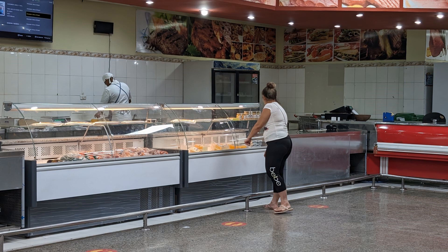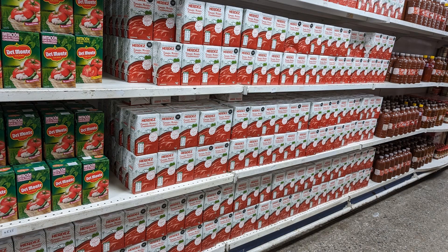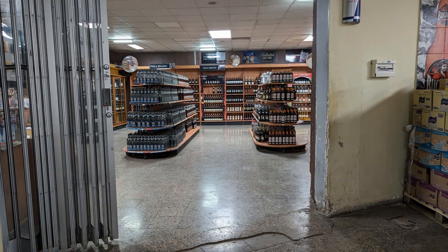Here is the meat department. I didn't want to get too close because I wanted to give the lady her privacy. I will admit there's more meat there than I thought there would be, but again there is only one person shopping there. I'm not sure who is going to be able to afford the meat. Here is tomato sauce — it was two dollars and seventy-five cents for a carton.